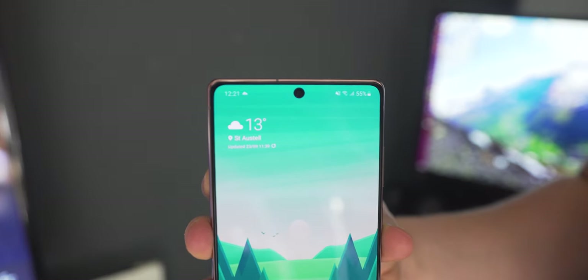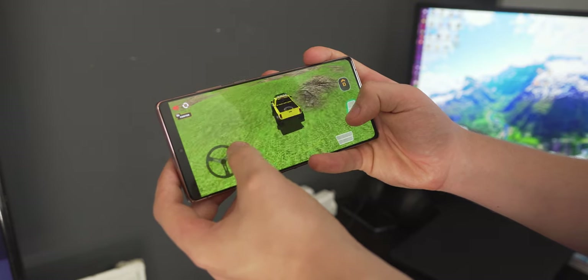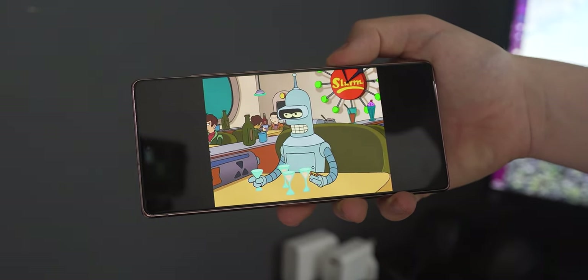Then there's the screen: 6.7 inches, 1080p, 60Hz. The Galaxy S4 called — it wants its screen specs back. In a vacuum, without specs, the display on the Galaxy Note 20 is brilliant — it gets really bright, really dim, the contrast is amazing, colors are fantastic, it's a Samsung display, it's good. But in the context of the market right now it doesn't make much sense. It's locked at 1080p — we've had Quad HD Samsung smartphones since the Galaxy S5. And if you weren't going to put a Quad HD display in it, you should at least make it 90Hz, if not 120Hz, at this resolution for this amount of money.